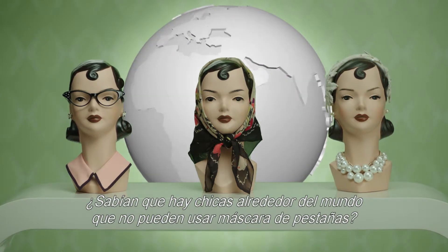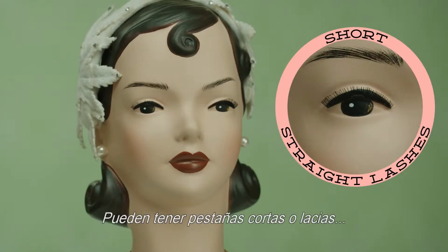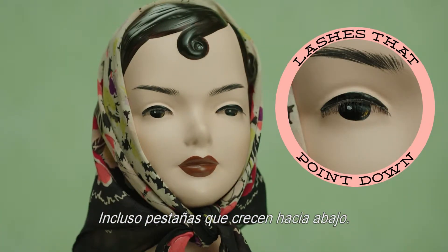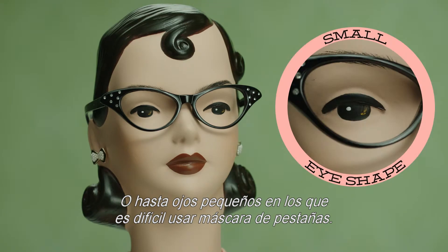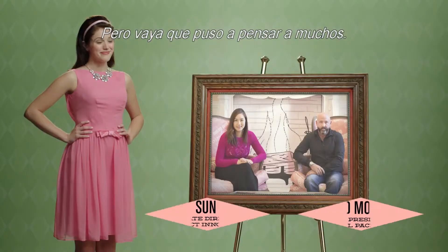Did you know that there are gals all around the globe who can't wear mascara? They might have short lashes, or straight lashes, or even lashes that point down. They may even have a small eye shape, making it hard to wear mascara. Gals, this is nothing to be ashamed of, but it sure did get a lot of smart people thinking.